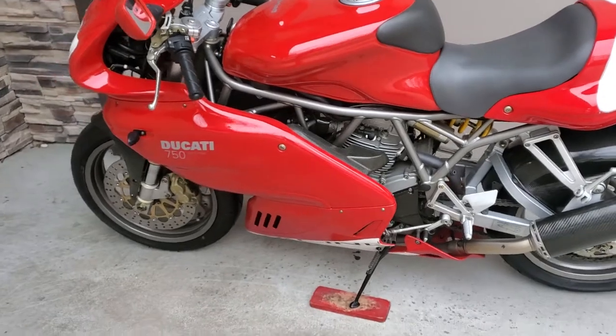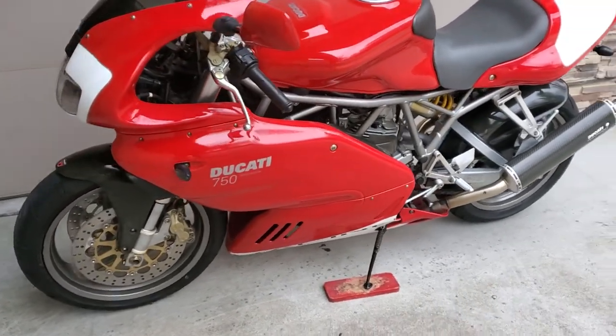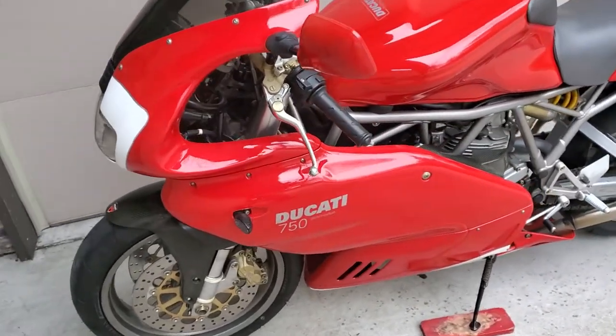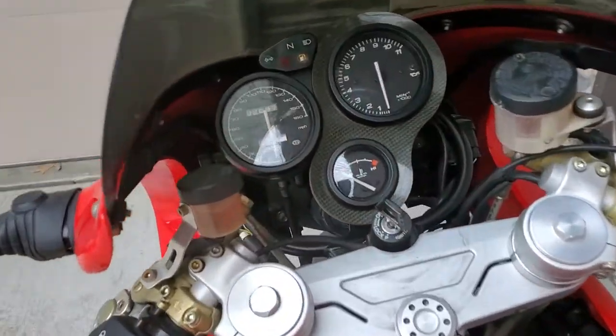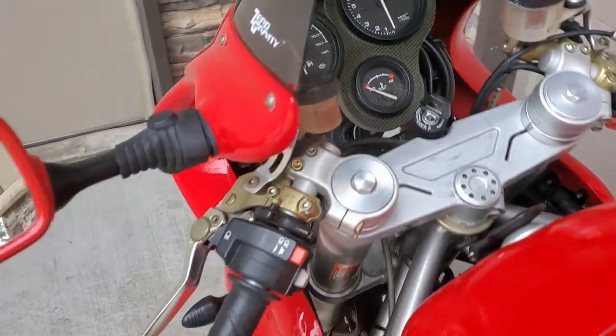It has brand new Bridgestone Battlax tires front and rear — they only have maybe 150 to 200 miles on them. The bike is super clean, it's really never been down. The paint is gorgeous and it's got 2,897 miles on it, so it's basically like new.